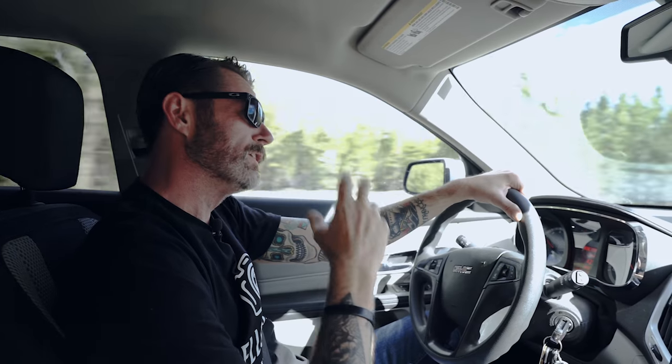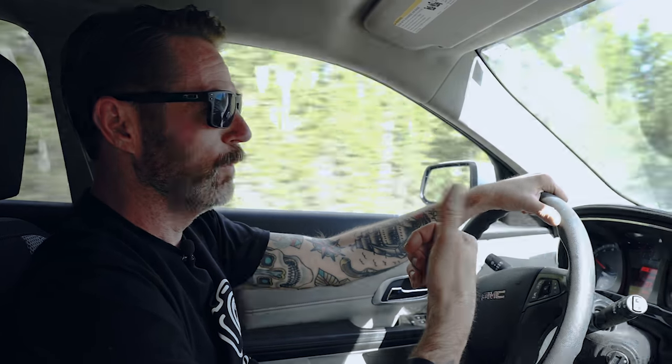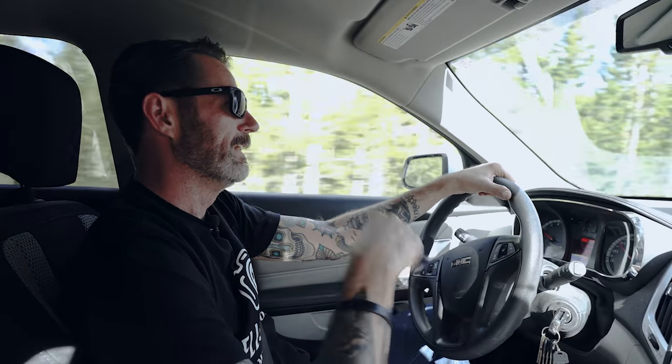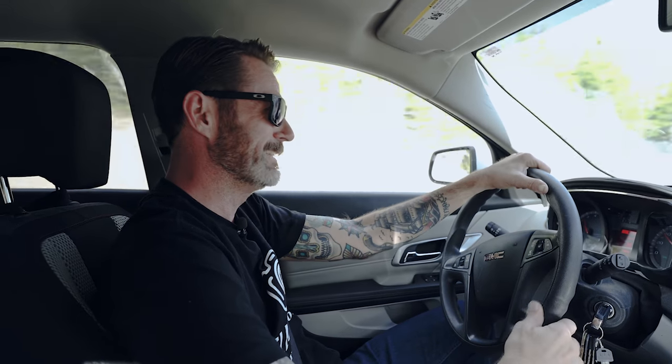Also, if you want to check out some of Danny's favorite images from today, be sure to hang out to the end of the video and I'll roll those there. Okay, let's get into the park and see if we can find some wildlife or Old Faithful — which one will happen first? Let's see.